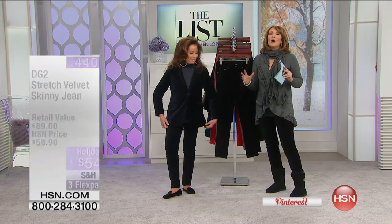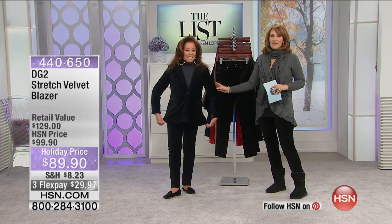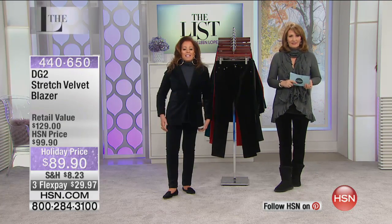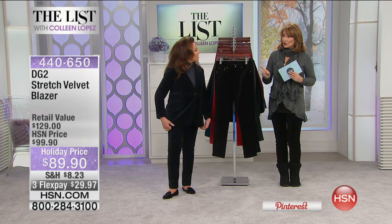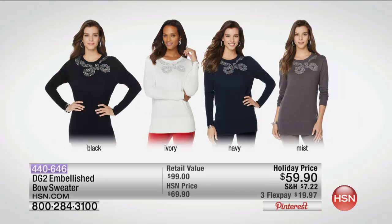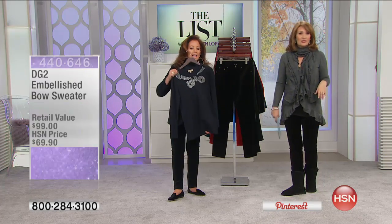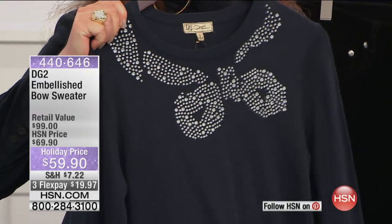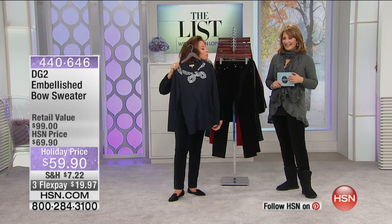This is not just for holiday and dress-up — it's for creativity. It's for seeing it go from casual to country squire and just gorgeous. Colors: black, taupe, navy, wine, pine green, and teal — only $89.90 for the blazer. We also have this adorable sweater — Carol wore it earlier with a black legging, and it has a big rhinestone bow on it. A little bit of twinkle and sparkle dyed to match your velvet jeans.